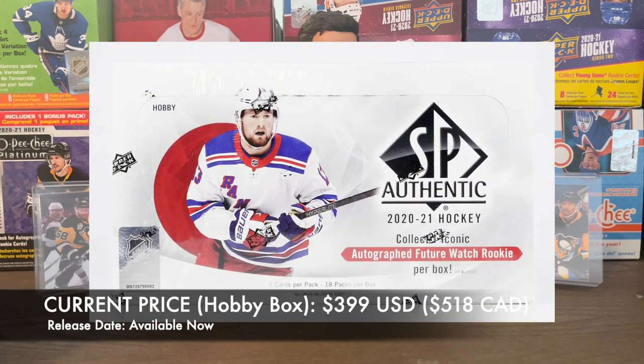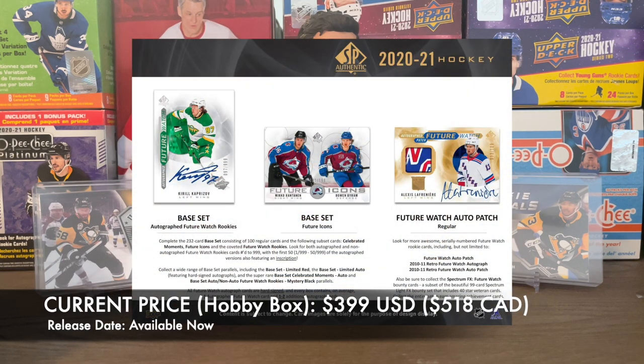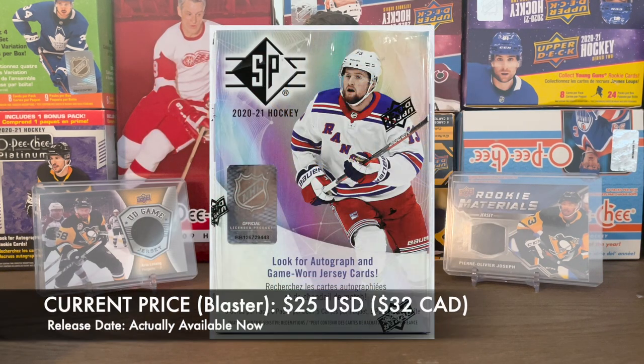2020-2021 SP Authentic just came out. Same reason for not opening as Black Diamond — it's too expensive at $399 USD for a hobby box. The whole world of SP Authentic I haven't ventured into yet. There's another channel I watch that's opening a case of it right now — he basically collects all the short print future watch autos. The cards look really good quality and they're worth a lot if you get the right name, but it's a big gamble. I am going to open a blaster though — it comes out July 13th for $25 — so that might introduce me to SP Authentic for later years.